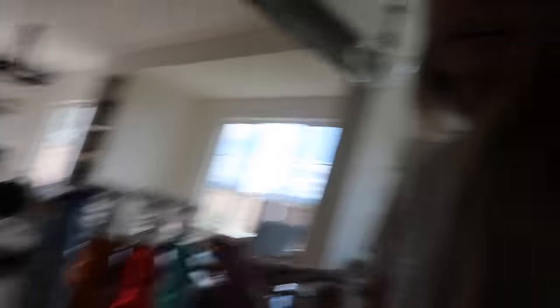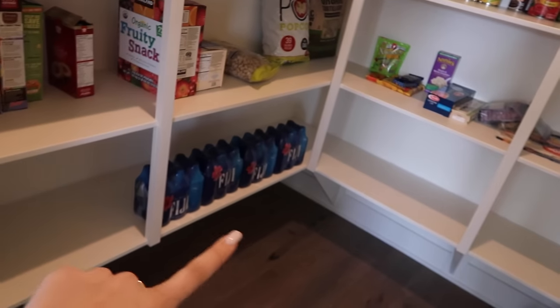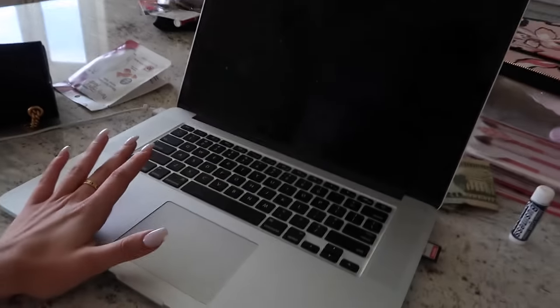I got some cleaner — very exciting — gonna do some cleaning. Got some food. The pantry so far: nothing special, some water, some snacks, nothing too crazy. I've just been sitting here this morning editing a vlog, uploaded it, and just been chilling out. I think I'm gonna wash the floors in a little bit so I can finally put the rug down.